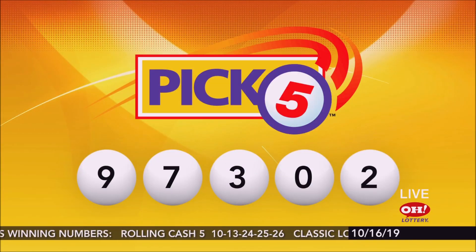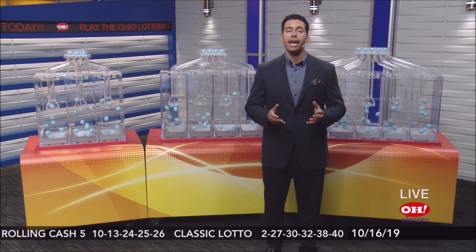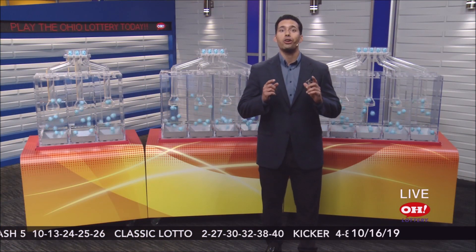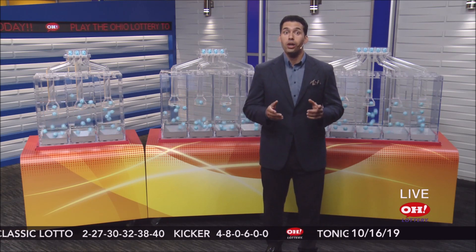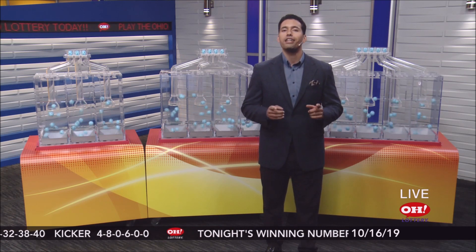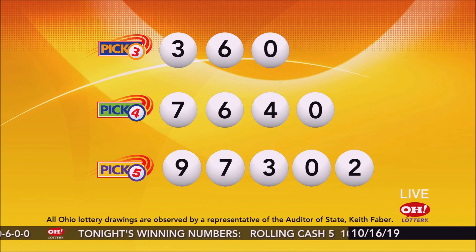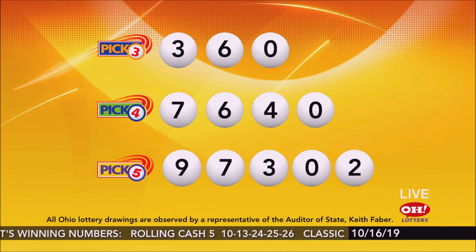Repeating tonight's winning Pick 5: 9, 7, 3, 0, 2. Now you just saw the winning Pick 3, Pick 4, and Pick 5 numbers, and I hope you are holding a winning ticket in your hand right now. If you are a Pick 3 player and you won, you join many other Ohioans who win the Pick 3 every week. On average, the Pick 3 game pays out over $3.5 million a week to lucky winners. Play Pick 3 seven days a week. Have an amazing night, Ohio.